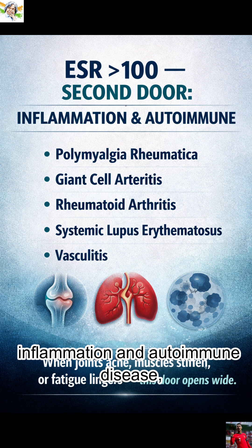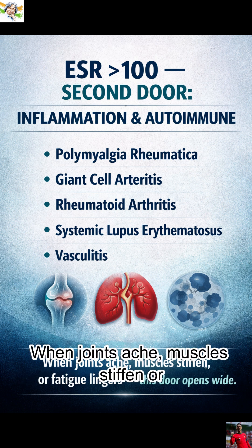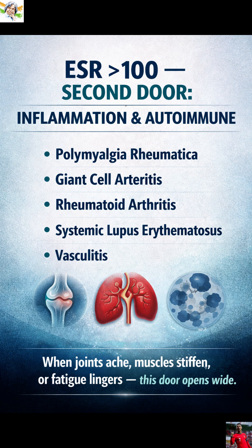Second: inflammation and autoimmune disease — polymyalgia rheumatica, giant cell arthritis, rheumatoid arthritis, systemic lupus erythematosus, vasculitis. When joints ache, muscles stiffen, or fatigue lingers, this door opens wide.